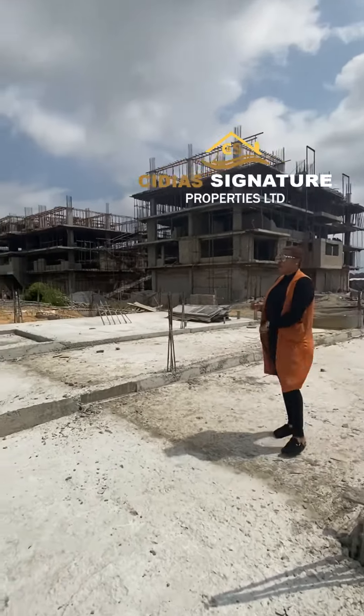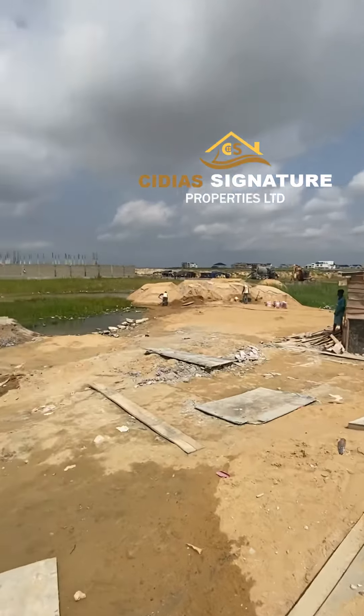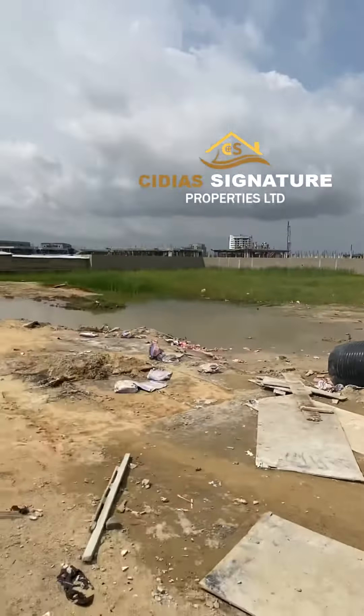Let me show you around what we have here at God Made Cuts, right here in the heart of Lekki Phase 1. If you know Lekki Phase 1, you know that it's one of the sweetest places you can think of living in the heart of Lagos, Nigeria.